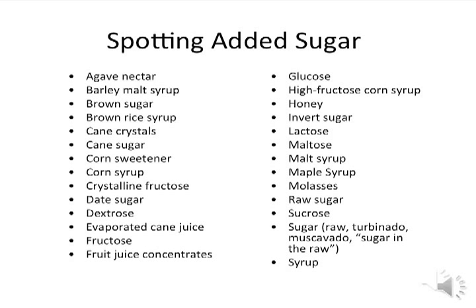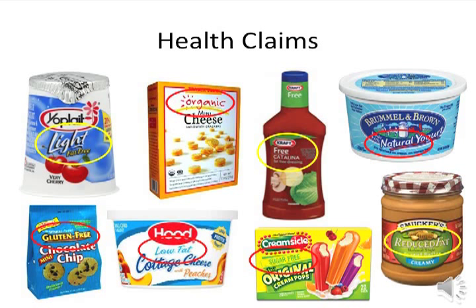Here is a list of other ingredients that indicate added sugar. Remember how I told you earlier not to trust the front of a package? Here are some examples of health claims you may see on the front of a package: light, organic, free, natural, gluten free, low fat, sugar free, reduced fat. Some claims are defined by the government whereas others are not. It is important to understand the meaning behind these claims in order to be a better shopper.